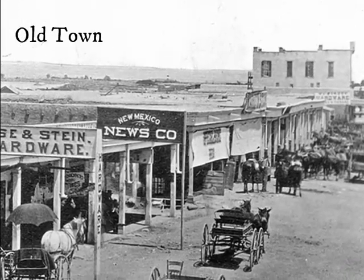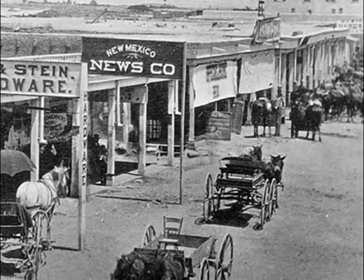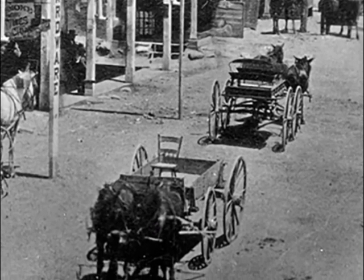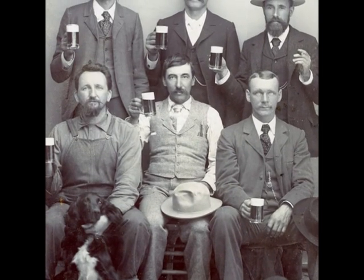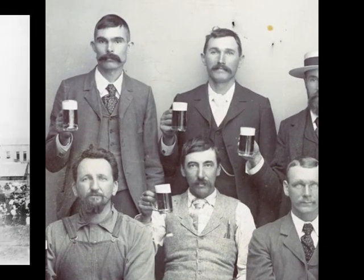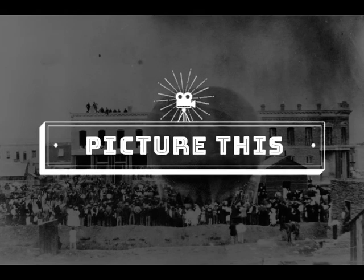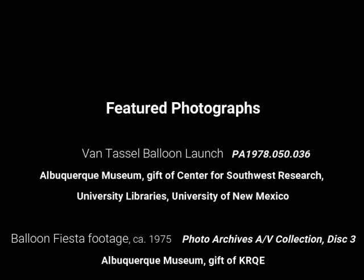There, he was greeted by supporters who helped load the balloon — the City of Albuquerque — into a wagon. Then they all returned to the elite saloon in Newtown, where Van Tassel celebrated his successful flight, the first in Albuquerque. Thank you for joining us for Picture This from the Albuquerque Museum. Join us next time for the story behind another photograph in the museum's collection.